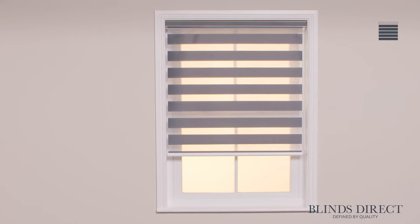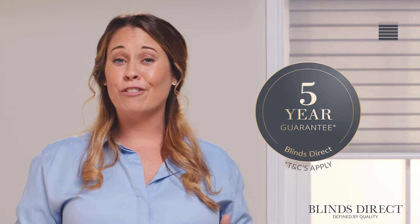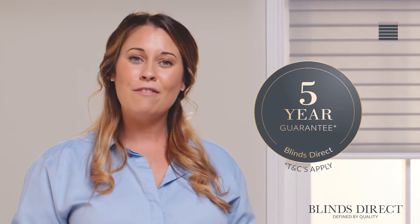Our dedicated team take pride to ensure that our products are made to the highest of standards and we have handcrafted over one million made-to-measure blinds for the UK. That's why we are confident in offering you our extended five-year guarantee.